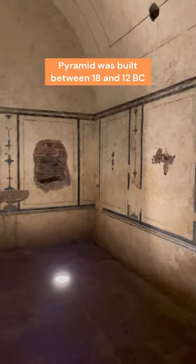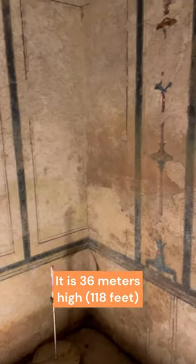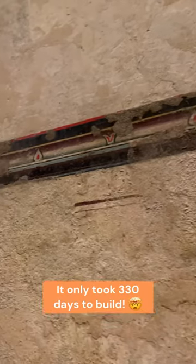Now some numbers. The pyramid was built between the years 18 and 12 BC. It's 36 meters tall, which equals more or less 118 feet, and it took only 330 days to build. Quite impressive, don't you think?